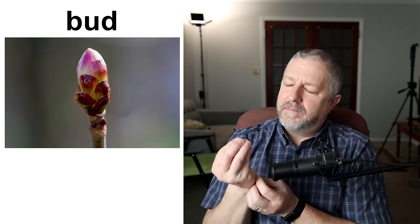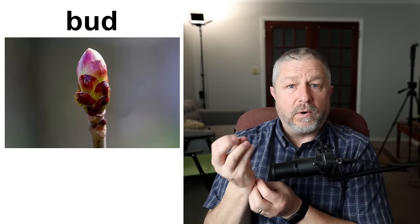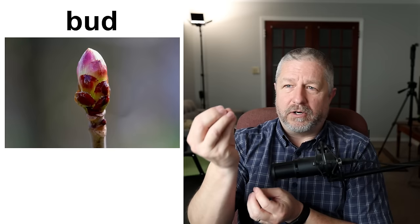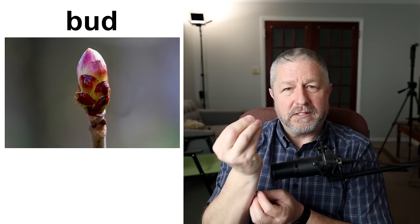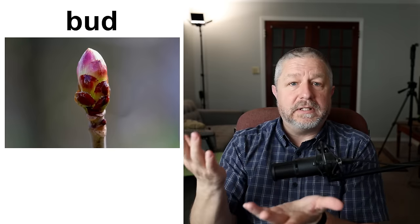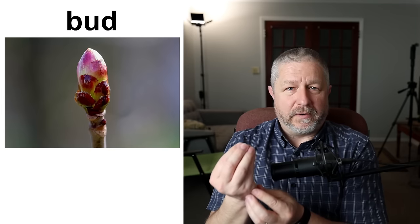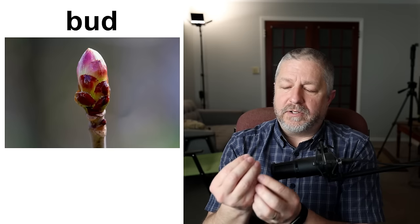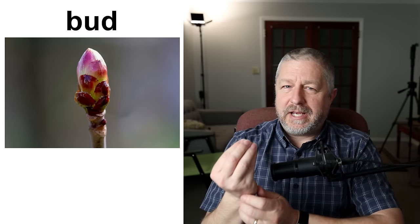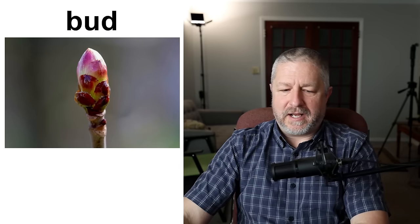This is a bud. A bud is anything that looks like this that will become a flower or a leaf. Generally a bud becomes a flower, but our trees right now have all little buds on them, and those buds on a maple tree will open and become leaves on the tree. When we see a bud on one of our flowering plants, that bud usually opens and becomes a flower. It's like the stage before leaves or the stage before flowers.